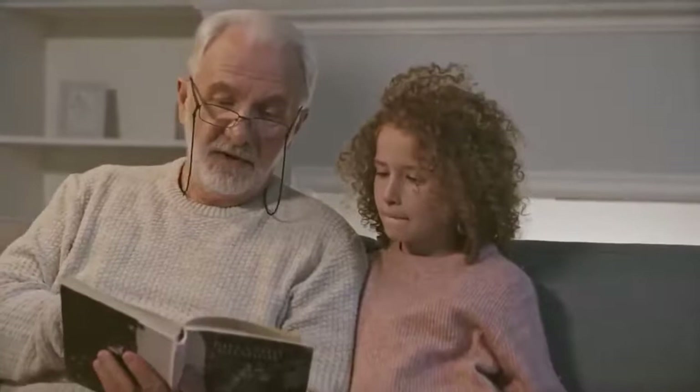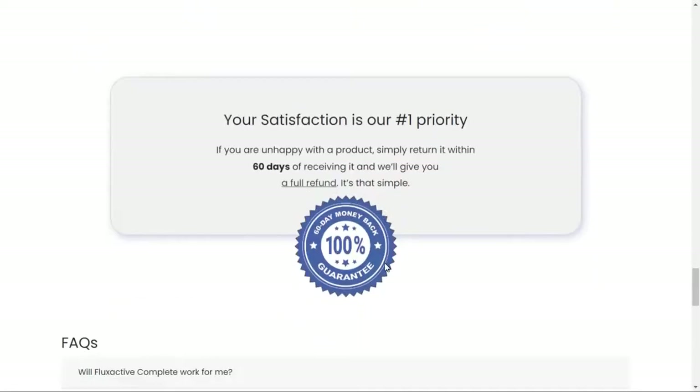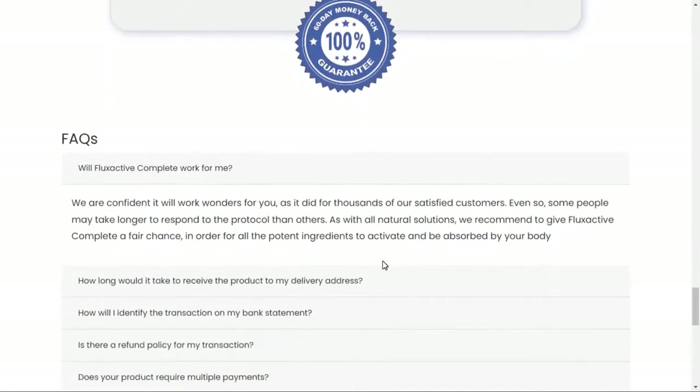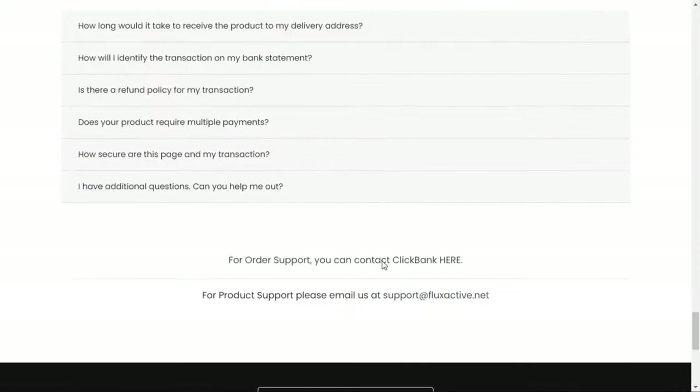Also, for Fluxactive to work, you need to take the treatment seriously. You need to take it every single day, or else you won't see great results and you'll get a little frustrated. You can see the initial results in the first month, but most people have better results after three months of using this product.